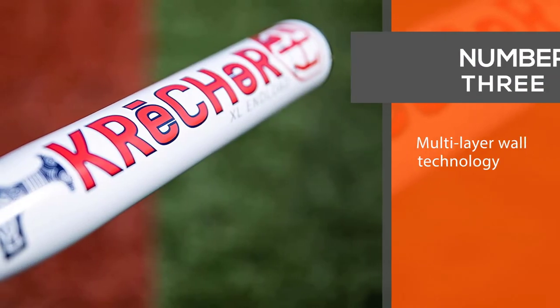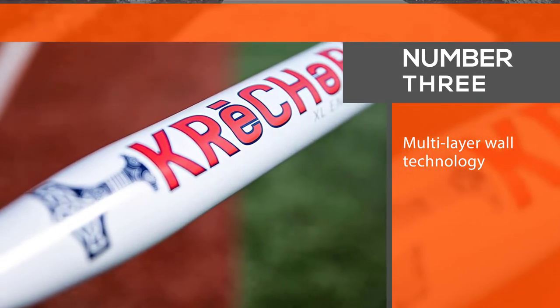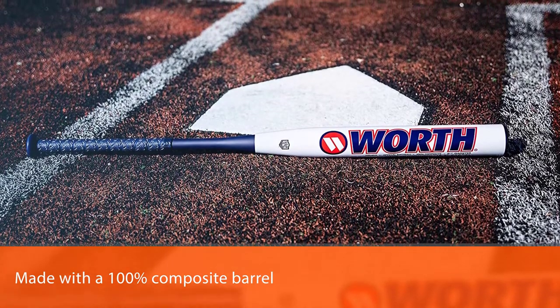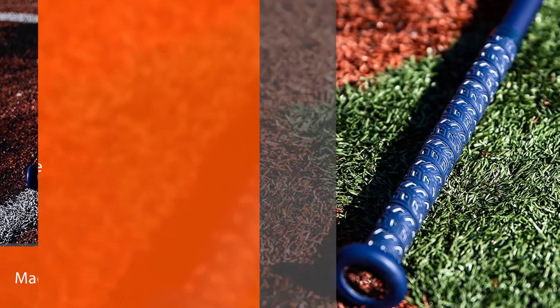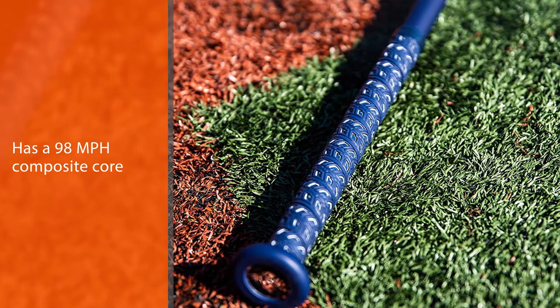Number 3: Worth Creature XL Slow Pitch Softball Bat. The Worth Creature XL Slow Pitch Softball Bat is made with a 100% composite barrel and a 98 MPH composite core that is designed to offer maximum rebound effects and superior durability.